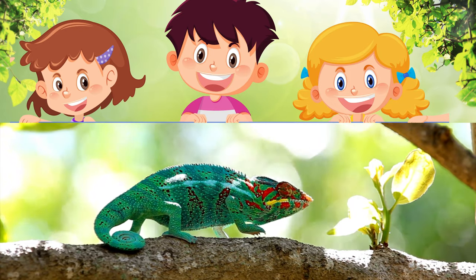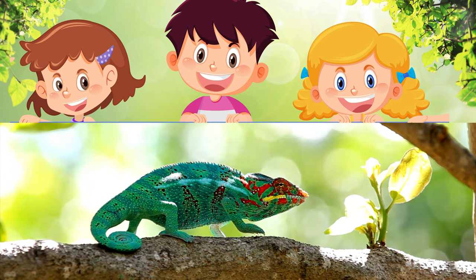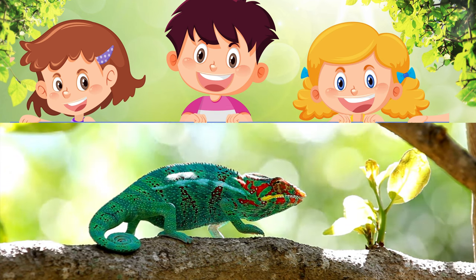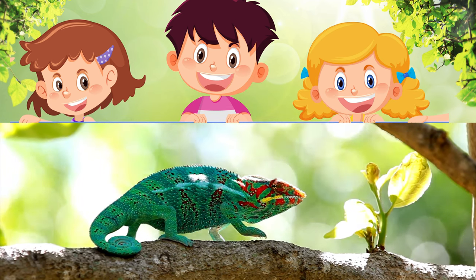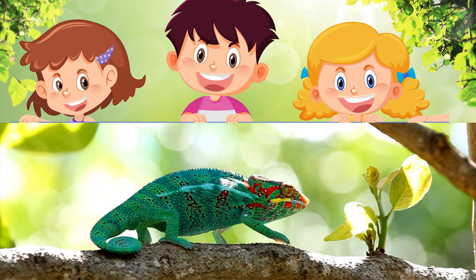Camouflage Masters! Meet the chameleon, a master of disguise. Chameleons can change the color of their skin to blend in with their surroundings. This incredible ability helps them hide from predators and sneak up on tasty insects for a snack.